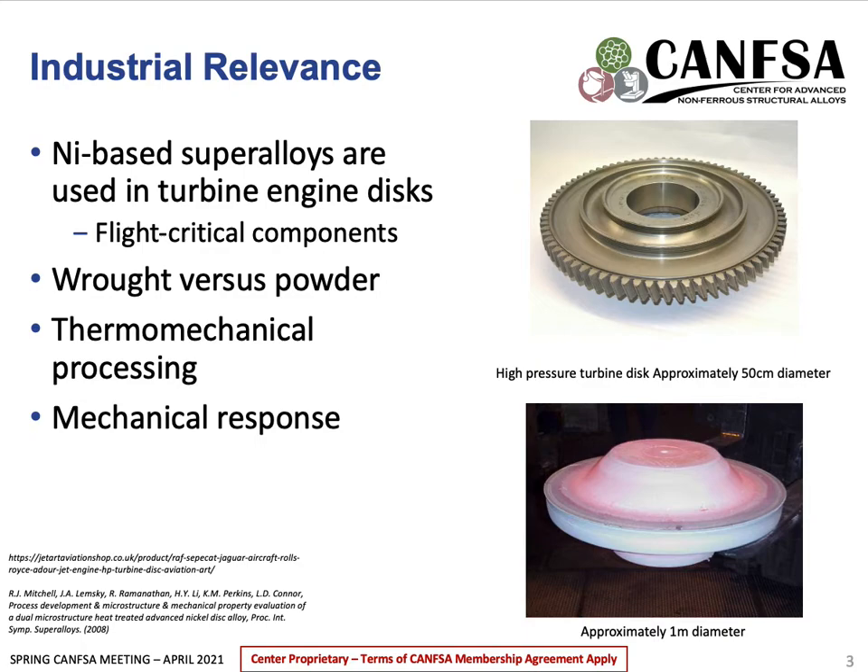There's an interest in both of these processing techniques because while powder processing can control properties better, it's a more time-consuming and expensive process. My work will determine how these processing techniques affect the yielding of each alloy and how the microstructural evolution influences serrated flow.